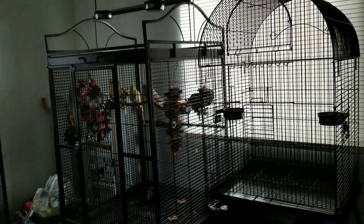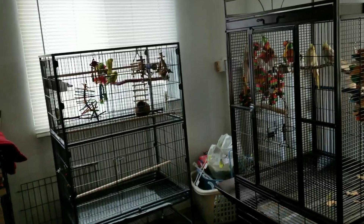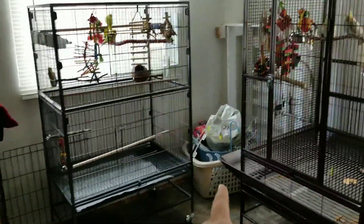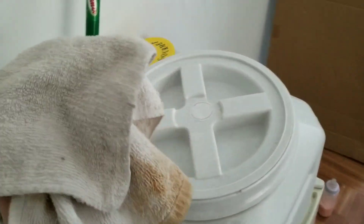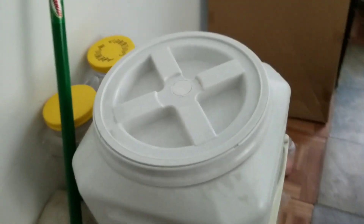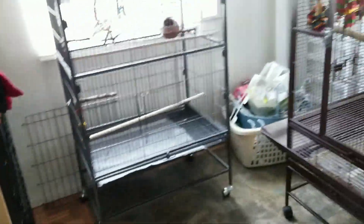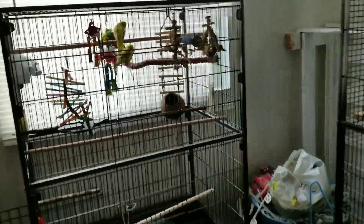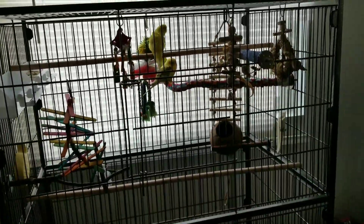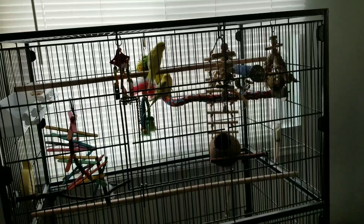I still have a lot to work on in this bird room. I have to take some things out and move little stuff out of the way. There's a crate right here that I'm selling, so that's why it's there — it'll be out soon. This is where I handle my birds. It's not dirty, it just looks like that. Some of my birds came from breeders and some came from pet stores.